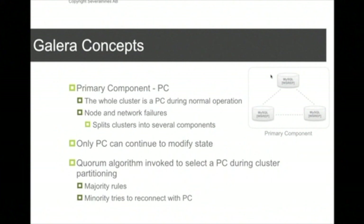Galera has the concept of a primary component. During normal operation, the whole Galera cluster is one primary component. If you start having node failures or network splits, these create separate components, and only the primary component remains operational. A component is considered primary if it sees more than 50% of the cluster's nodes — that part stays up and operational, while the other part blocks and tries to rejoin the rest of the cluster.